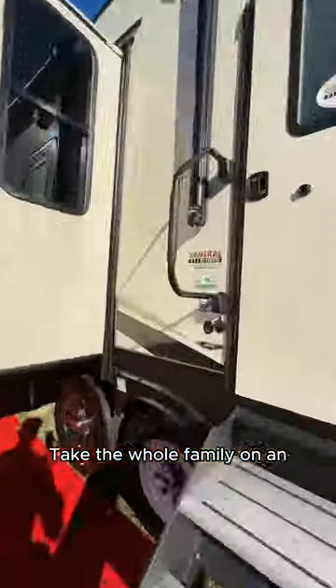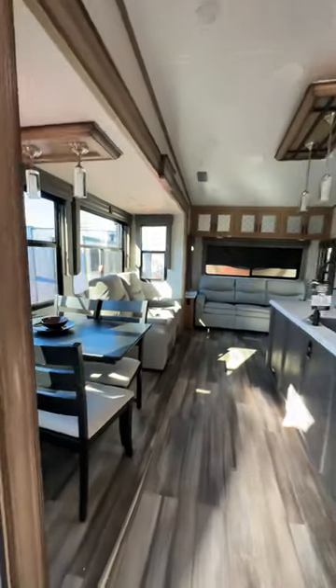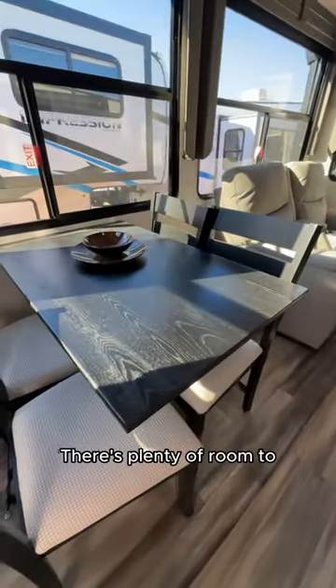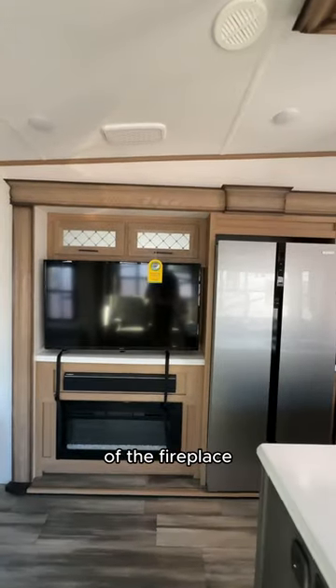Take the whole family on an adventure in the 2023 Primetime Sanibel. There's plenty of room to share meals, play games, or watch a movie in front of the fireplace.